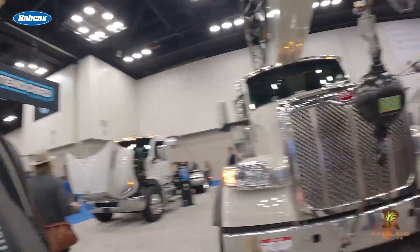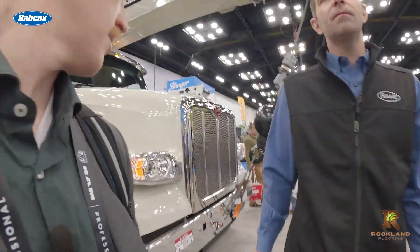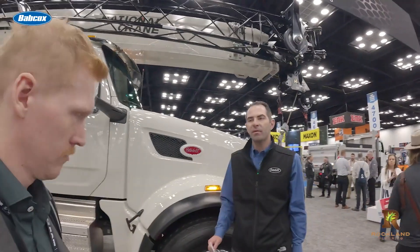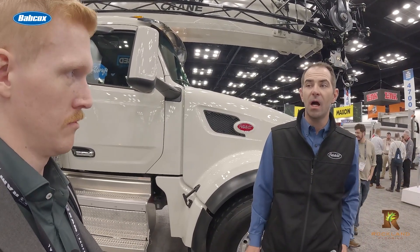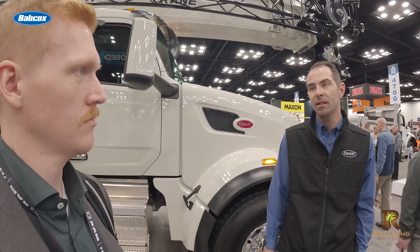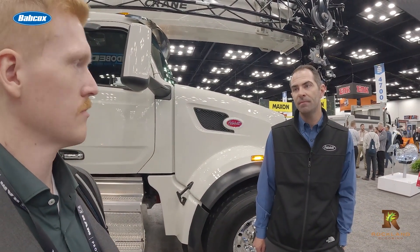There's more than one way to power a Peterbilt, and the list of powertrain options is getting longer with an upcoming Cummins B6.7 gas engine option. Out in the ride and drive, we've actually got a medium-duty truck with the new Cummins B6.7 Octane engine. It runs on 87 octane gasoline, just like a passenger car, with a very simple after-treatment system. It's also CARB compliant and EPA 2027 compliant early.